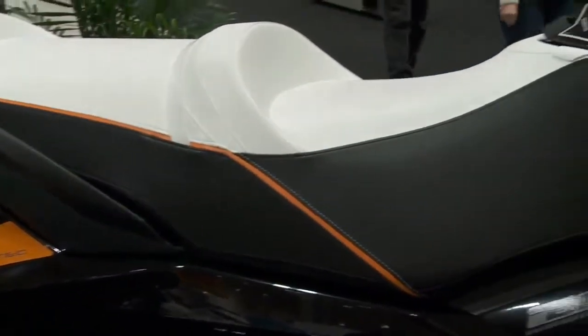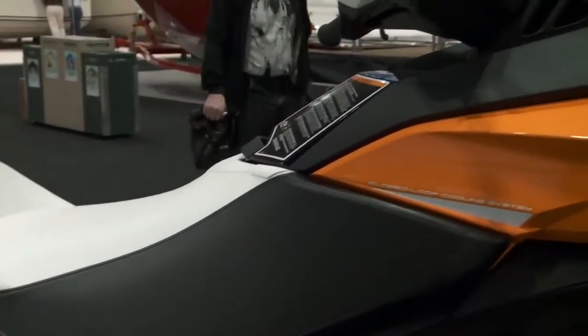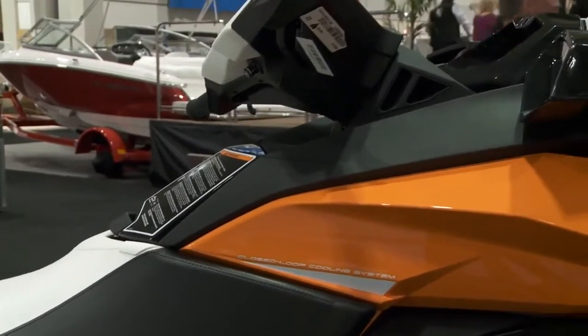Exclusive to Sea-Doo, we have a closed loop cooling system, which means the water in the lake stays in the lake — the cooling system is closed. This gives very consistent performance, water temperature remains consistent, and since you're not drawing anything in, your performance is just excellent.